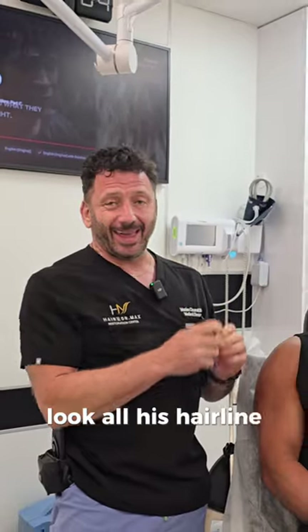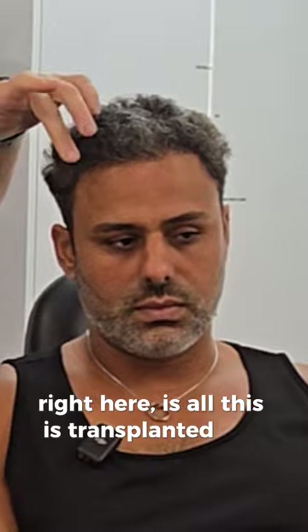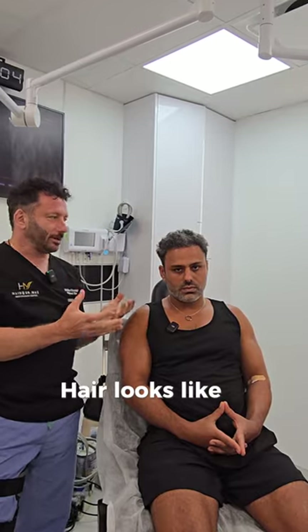Look, all his hairline right here is all this transplanted hair. He looks like a million bucks now, right?